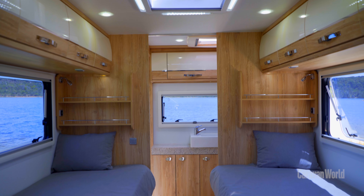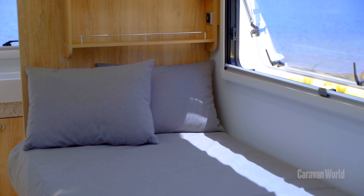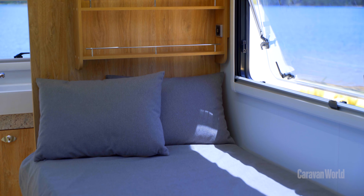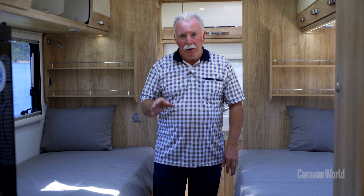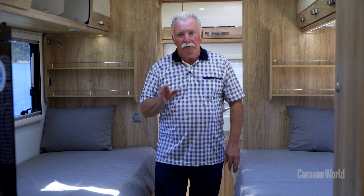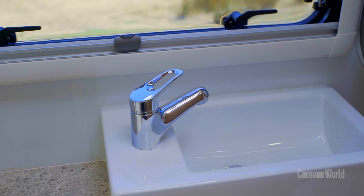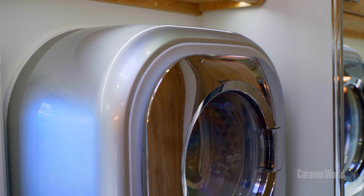You don't feel cramped in the bedroom courtesy of the single bed configuration, and once again there's plenty of storage space, which is a common theme in AVAN motorhomes. Behind me, a full-width rear ensuite is not only plush but it has all the necessary mod cons, including a mini washer.